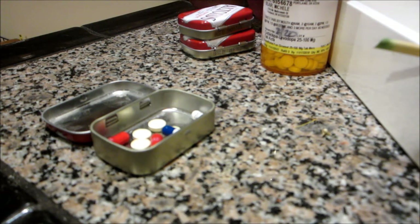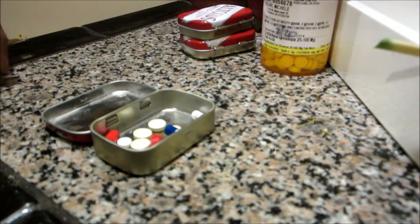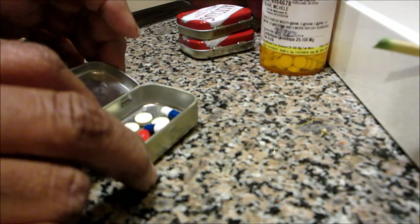And then I just have some natural hormones that I take because of my age, so I just put those in the tin too so that I remember to take them. And that's it.